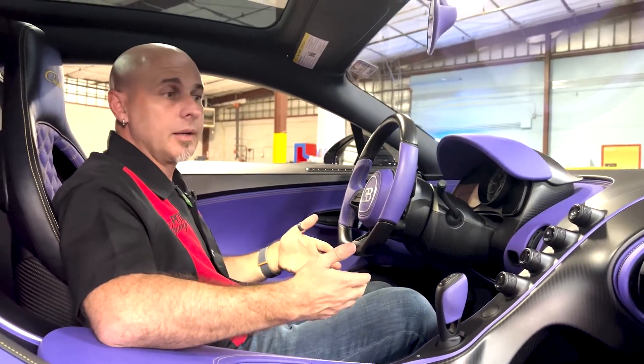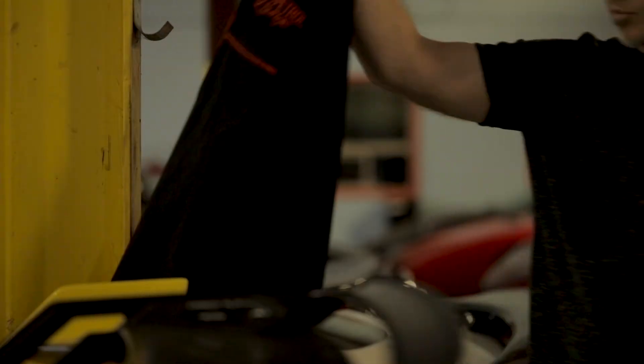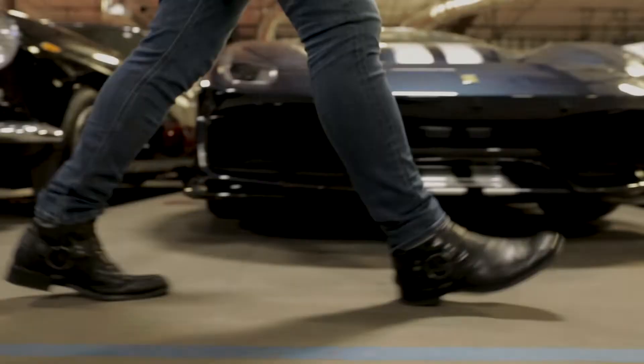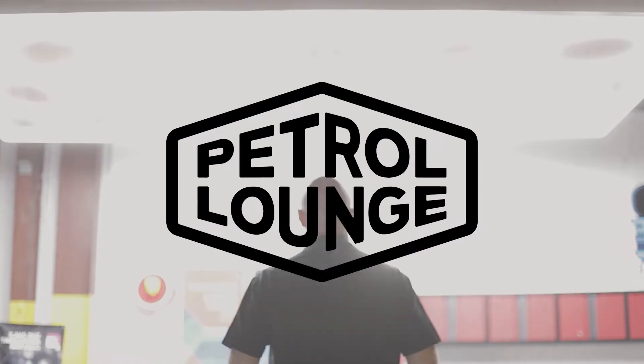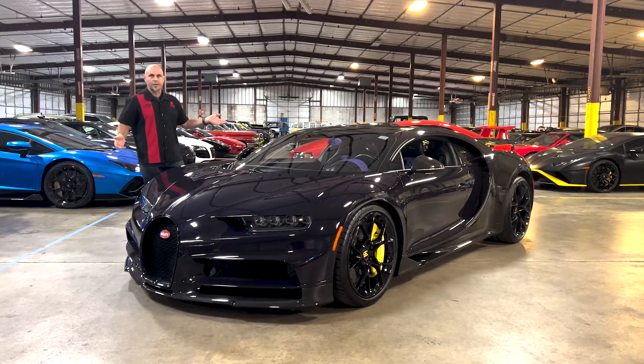I'm not going to tell you it's big, but it's not small. Welcome to Petro Lounge. Presenting the 2020 Bugatti Chiron.